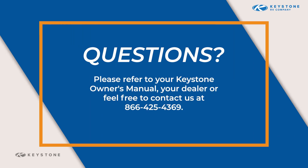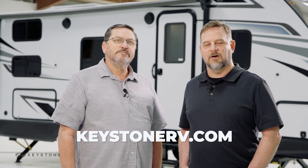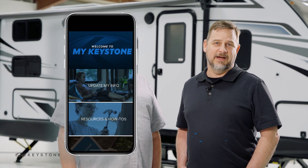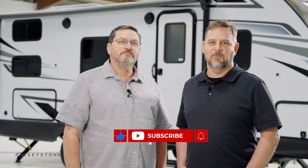For further questions regarding fuses, breakers, and electrical power, please refer to your Keystone owner's manual, your dealer, or feel free to contact us at 866-425-4369. For more videos about operating, maintaining, and repairing your RV, you can visit the owner's section of KeystoneRV.com, download the My Keystone mobile app, and subscribe to our YouTube channel. Thanks for watching.